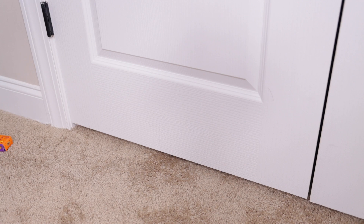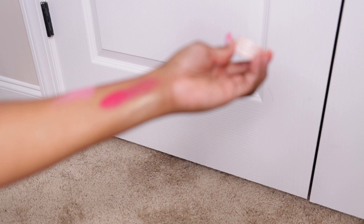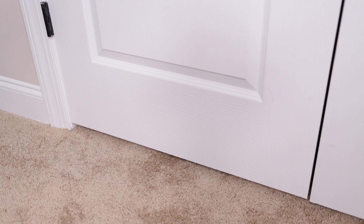Next up from ColourPop are some of their Super Shock shadows. I'm not sure where the other one is — I'm quite sure I had two. The shade I have in my hand is called Jen Ricky, and it reminds me of gold and silver. Their Super Shock shadows are beautiful — look at that, with no work needed. It just gives you a nice dust of color.